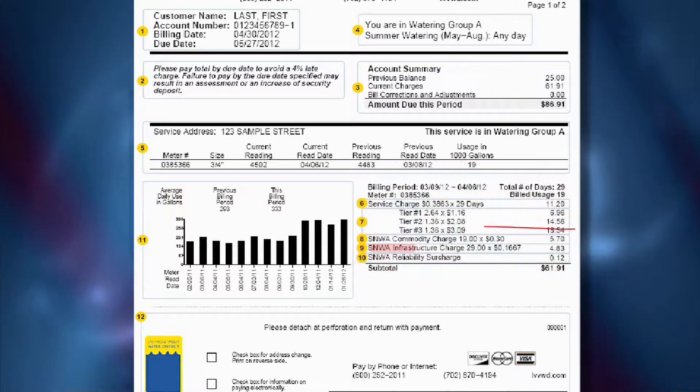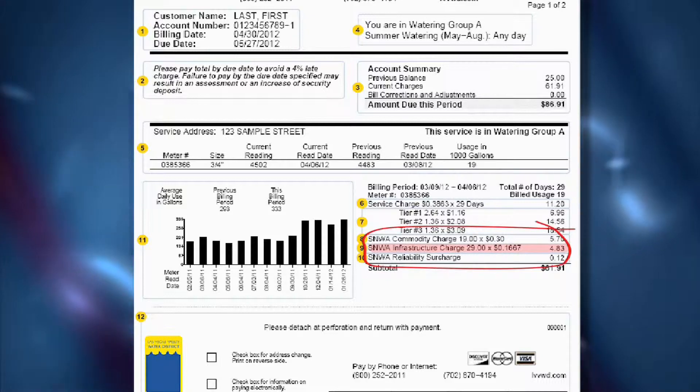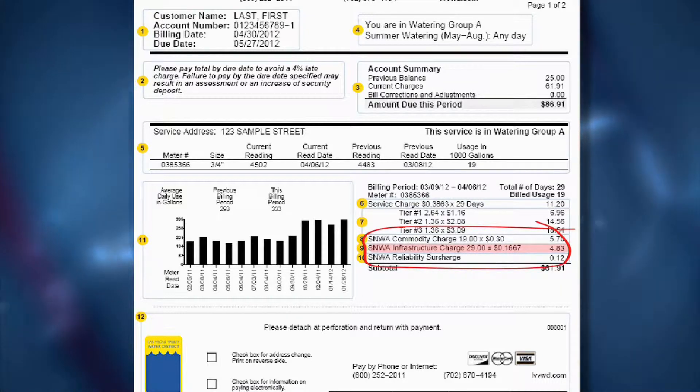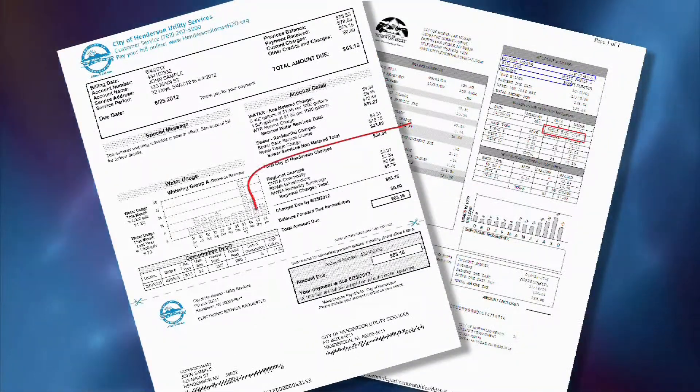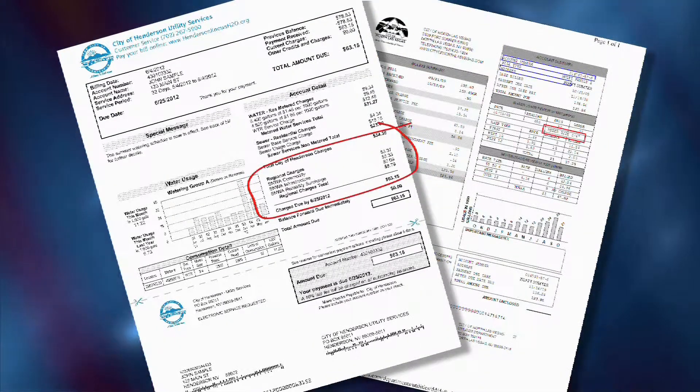This also is where you'll see the new infrastructure charge as a line item. Customers of other water providers will see the charge on their bills as well, though it may be located in a slightly different area of their bill.